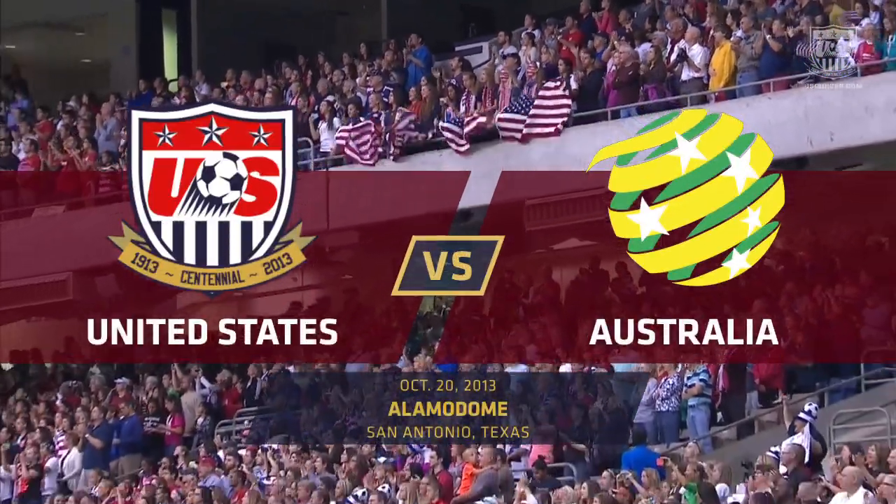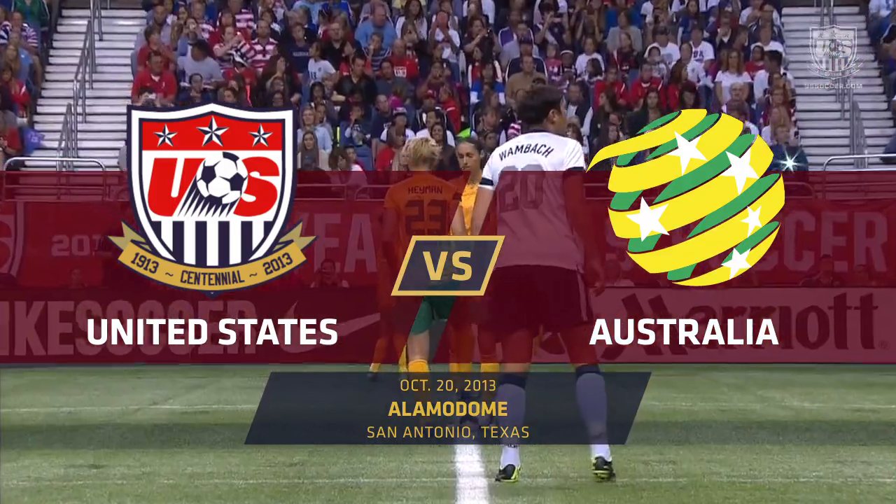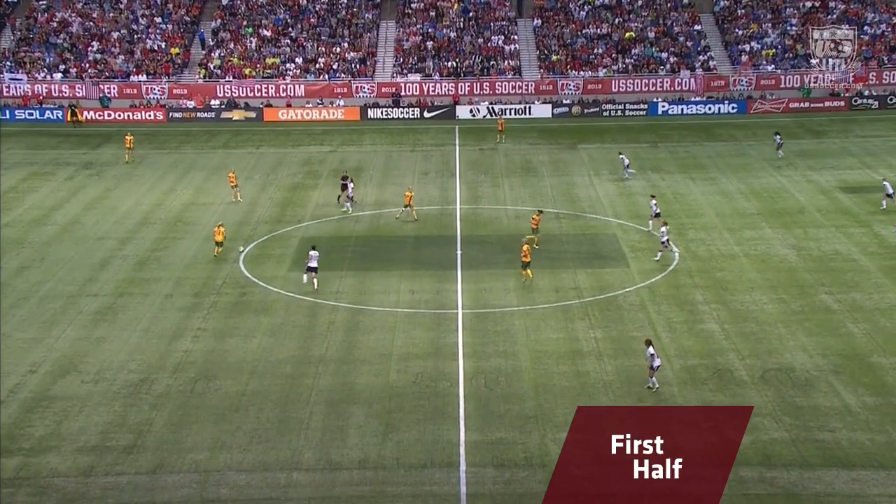The Alamo Dome in San Antonio, Texas, site of today's international friendly between the United States and Australia. It's the United States in white, Australia in yellow. We are underway.